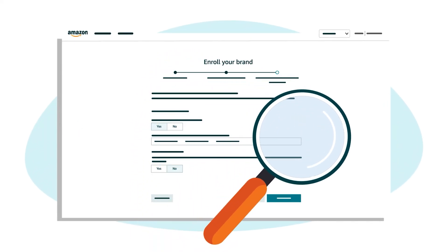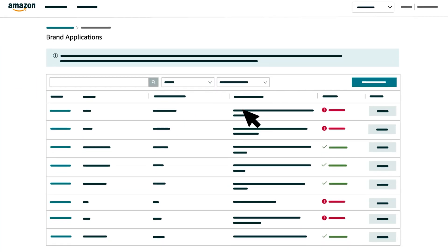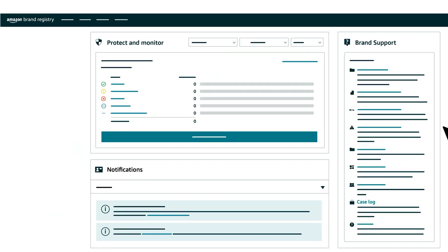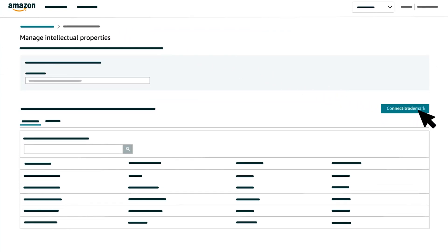After you submit your verification code, your application will be reviewed. You can check the status of your application anytime in Brand Registry by hovering over Manage and clicking Brand Applications. When your enrollment reads Approved, you then have the option to add trademarks from the offices of other countries. In the Brand Registry portal, hover over Manage and click Manage Intellectual Property, then click the Connect Trademark button.